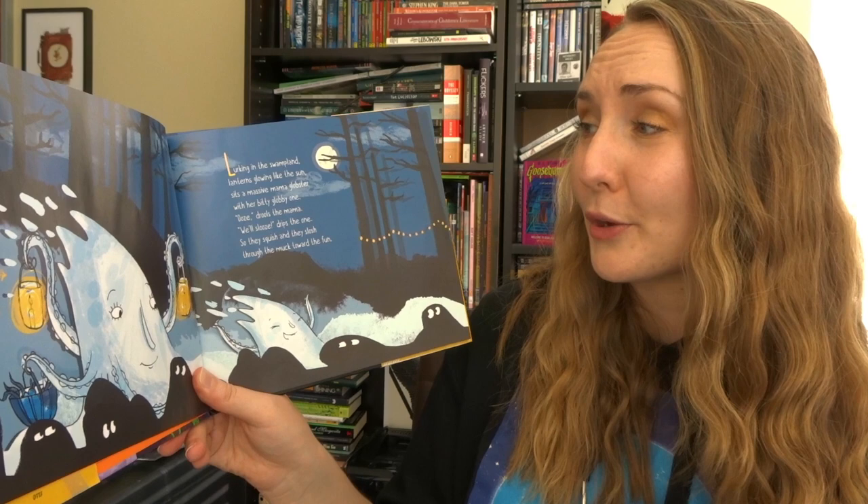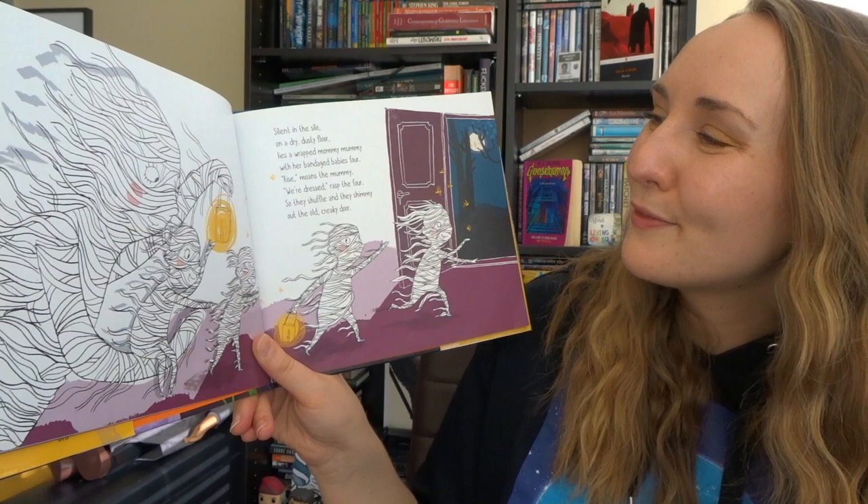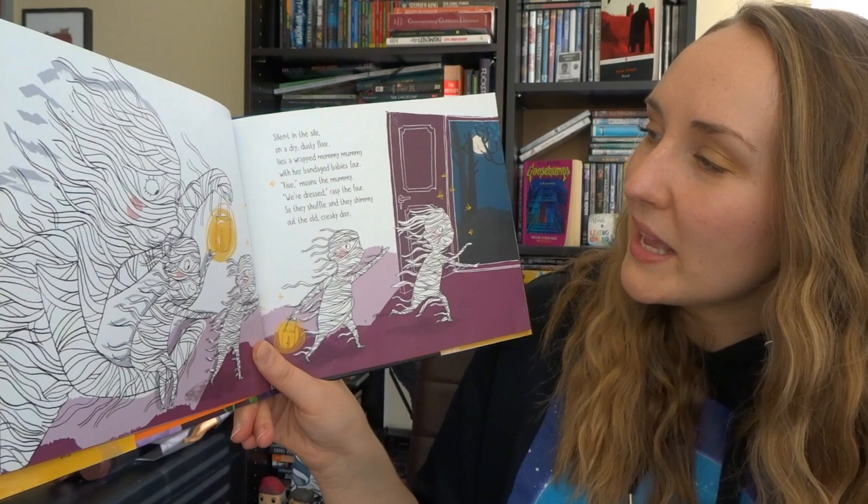Lurking in the swampland, lanterns glowing like the sun, sits a massive mama globster with her bitty globby one. 'Ooze,' drools the mama. 'Well, slews,' drips the one. So they squish and they slosh through the muck toward the fun. Silent in the silo on a dry dusty floor lies a wrapped mommy mummy with her bandaged babies four. 'Rise,' moans the mummy. 'We're dressed,' rasp the four, so they shuffle and they shimmy out the old creaky door.